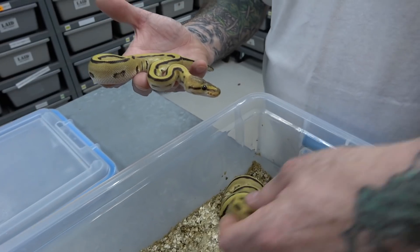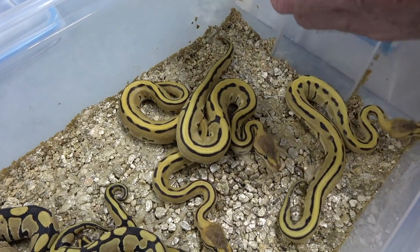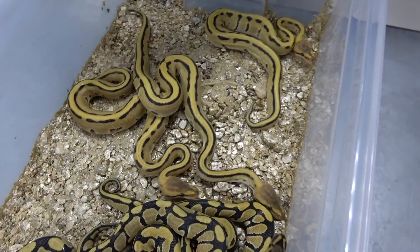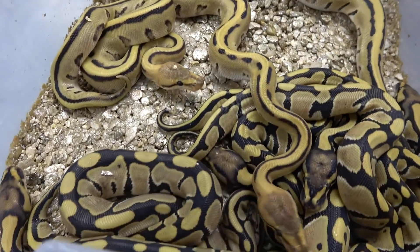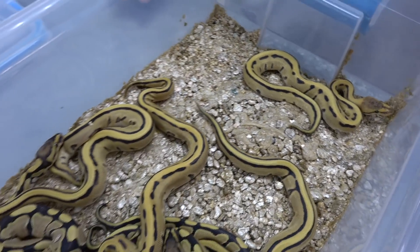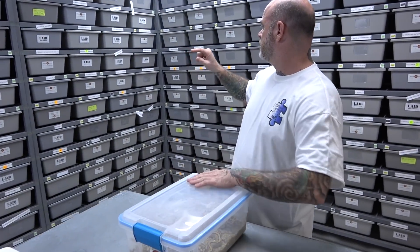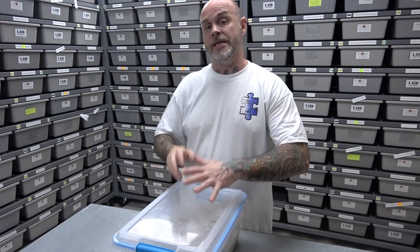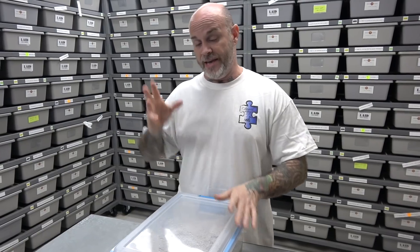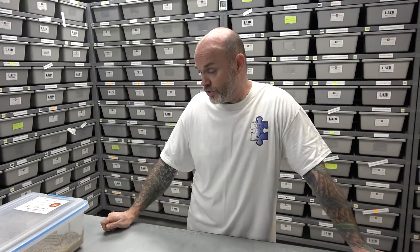If you haven't seen a genetic stripe clown, they are crazy. Ozzy just made a combo one, and other people have been doing some amazing things with them. Enhancer genetic stripe 100% het clowns, and enhancer double het genetic stripe clowns — awesome clutch. Amazing that that male proved out. I have one, if not two, more clutches coming from him into the enhancer genetic stripe, so I can actually hit even a pastel enhancer genetic stripe 100% het clown — that'll be awesome. Very happy with the odds, very happy. These things just get better as they shed and age. Great project.